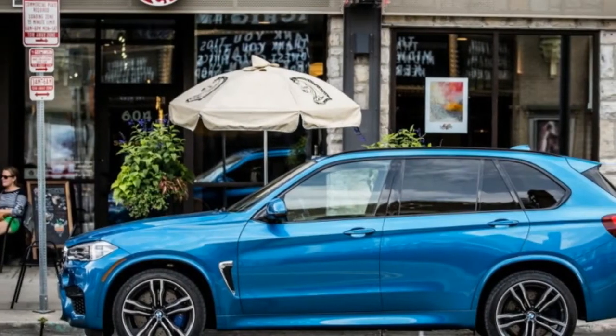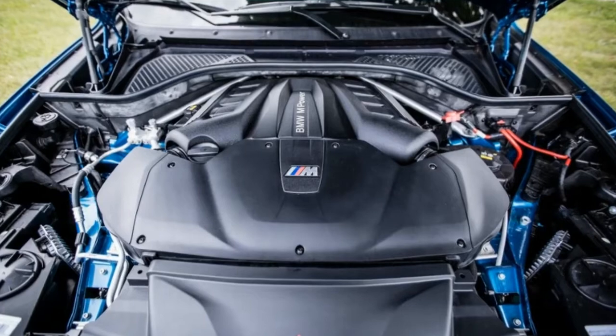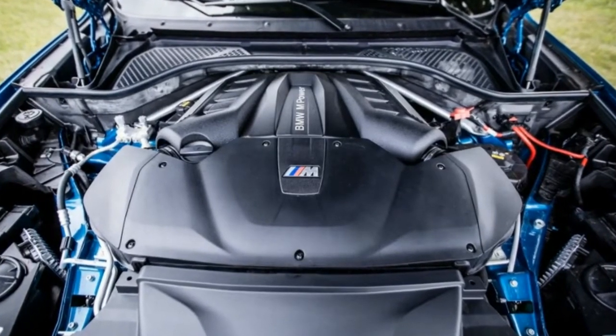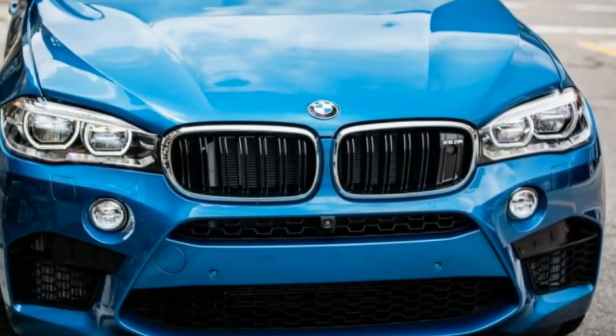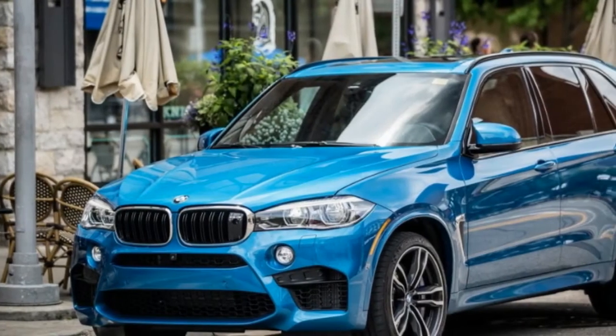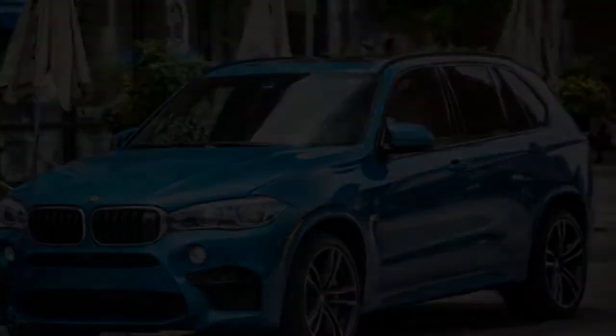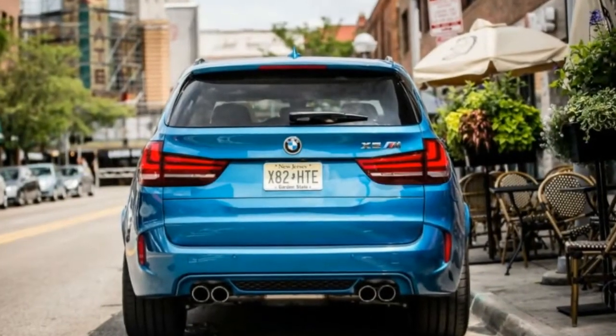Driving the X5M hard is not so much rewarding as it is hilarious to thumb your nose at the laws of physics. Here's a 67.6-inch-tall shopping cart that can accommodate five people and 36 cubic feet of luggage yet can effortlessly storm down a twisty lane like a pyroclastic cloud. As with many modern BMWs, however, that performance comes with little satisfaction.